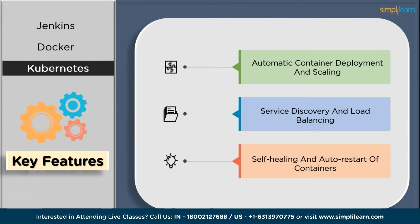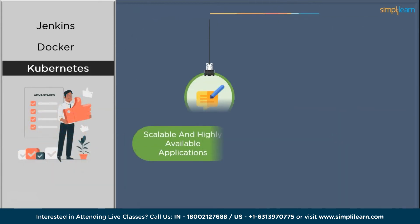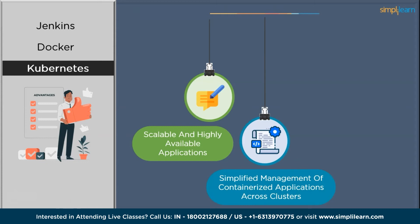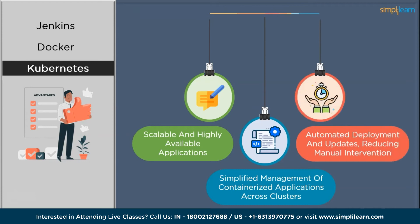Among Kubernetes' benefits: it provides scalable and highly available applications with seamless scaling of resources based on demand. It also offers simplified management of containerized applications across various clusters, and automated deployment and updates reducing manual intervention, which further improves resource utilization and cost optimization. Overall, Kubernetes has emerged as the industry standard for container orchestration. Its ability to automate application deployment, scaling, and management simplifies the complexities of running containerized applications at scale, making it a crucial tool for DevOps practitioners.